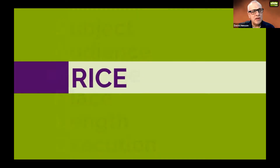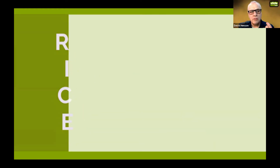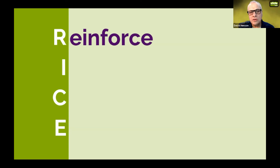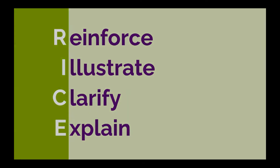RICE takes it down to a more granular level — it determines when you should and when you shouldn't use slides. It stands for Reinforce, Illustrate, Clarify, and Explain. If you've got a point in your presentation that needs to be reinforced, illustrated, clarified, or explained by the use of a graphic or visual, then it's a good candidate for firing up PowerPoint and producing a slide.